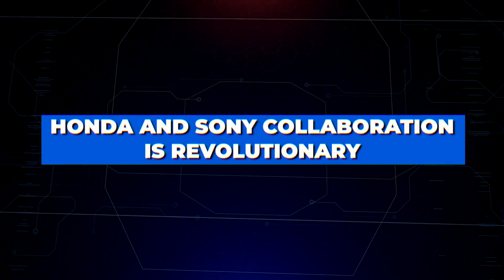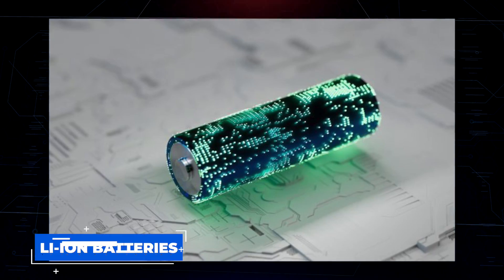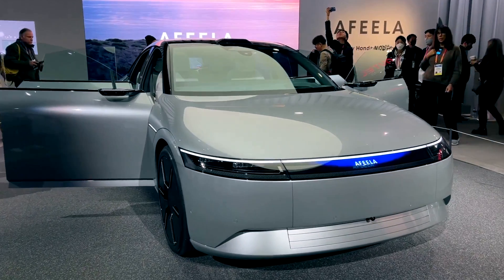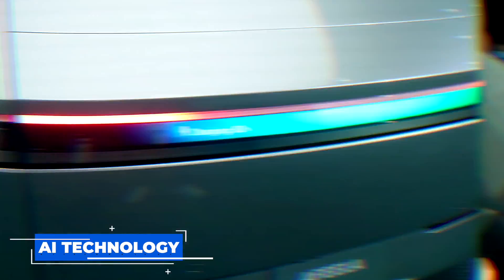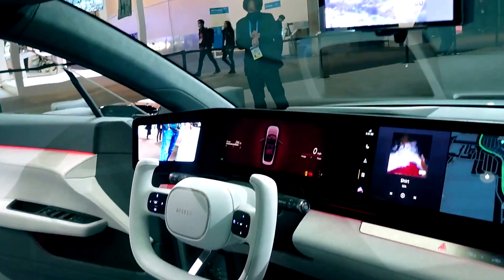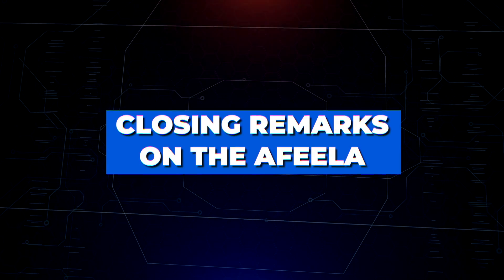The AFEELA also features intelligent connectivity, connecting it with other vehicles and intelligent roadside infrastructure such as traffic lights and road signs. The Honda and Sony collaboration is revolutionary for several reasons. First, the AFEELA will be the first vehicle powered by Sony's new ultra-fast lithium-ion batteries, giving it nearly twice the range of current EV models. The integration of Honda's AI technology and Sony's cutting-edge audio and visual systems means the car is packed with sensors that monitor your driving style and provide real-time feedback, plus a range of driver assist functions and an innovative infotainment system controlled via an adjustable touchscreen display.